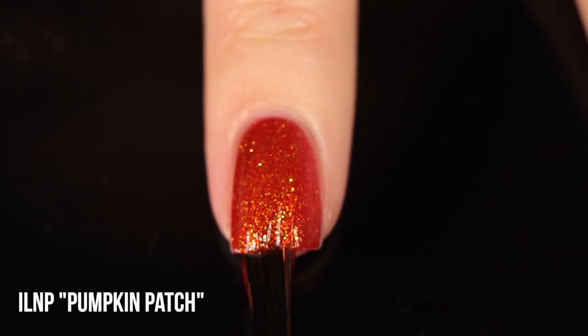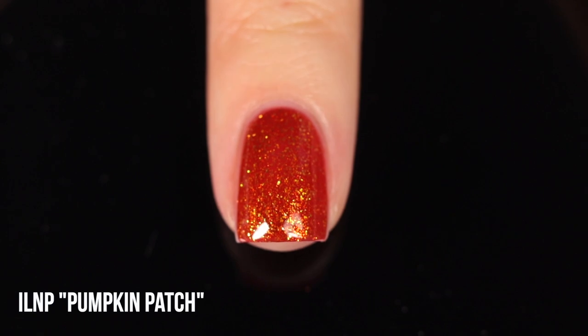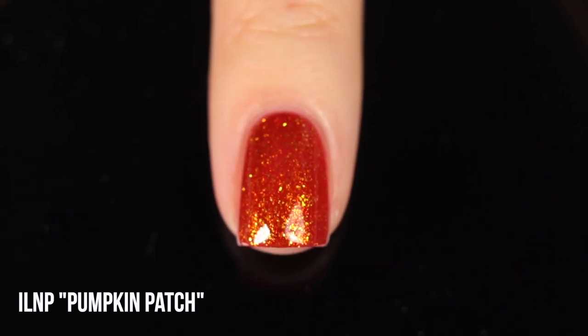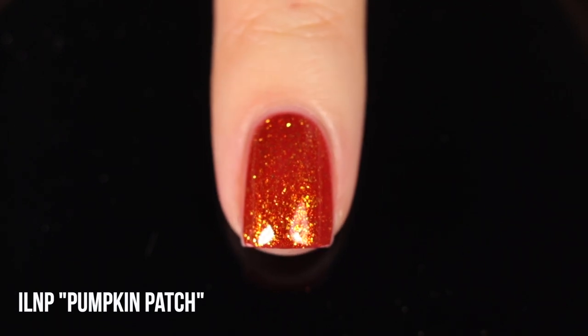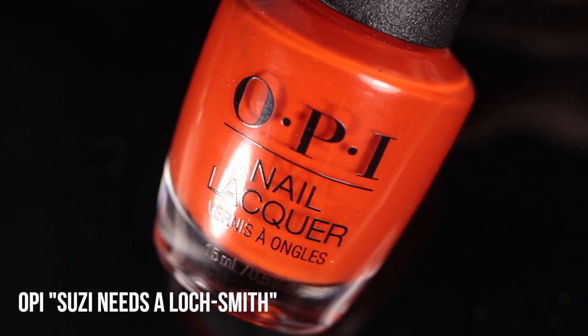Ruby Pumps is part of China Glaze's Coraline collection so it's available any time of year. Next up we have ILNP Pumpkin Patch — I believe this is the only new polish on the list. I really tried to pick polishes from previous seasons but I absolutely had to include this one because it's stunning: a really gorgeous jelly base with orange and gold flakies running throughout. It was part of their fall 2022 collection and I just cannot get enough of it. It just feels like the perfect Halloween shade — those flakies remind me of jack-o'-lanterns lit from within.